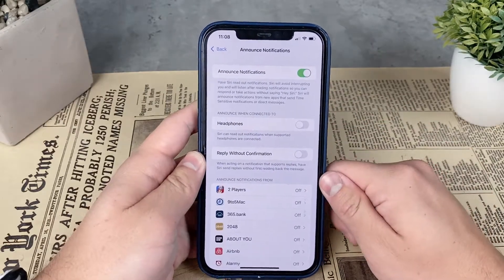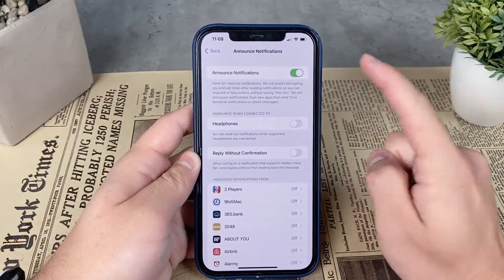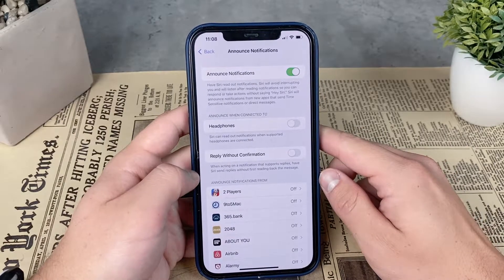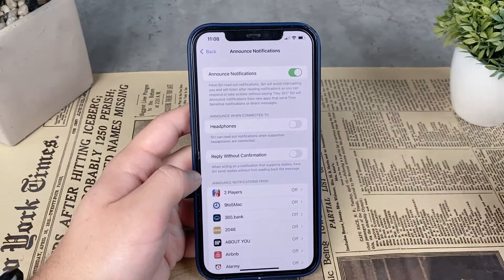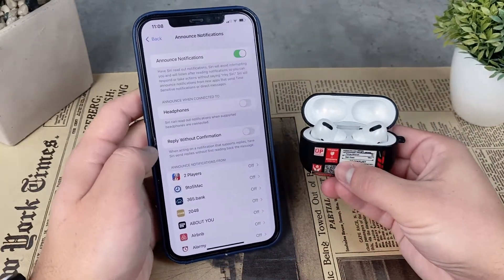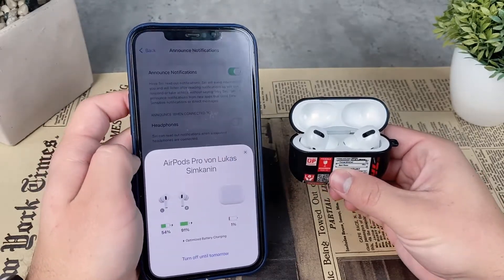Once you turn it on and get a text message, keep in mind that you have to have the headphones in your ears and they have to be paired. Your iPhone also has to be locked in order for this to work.